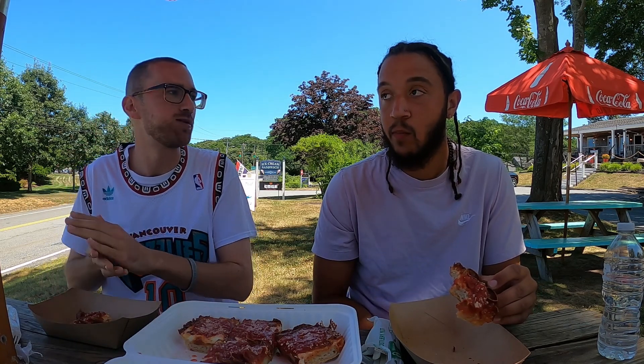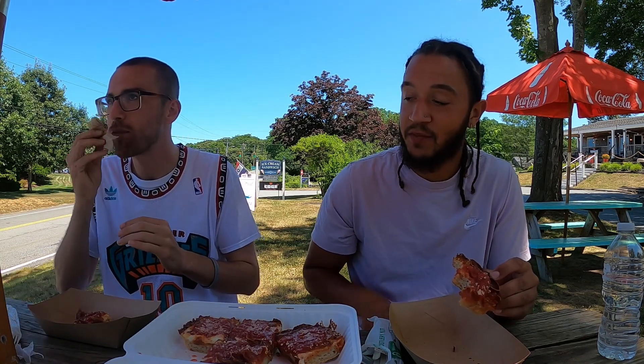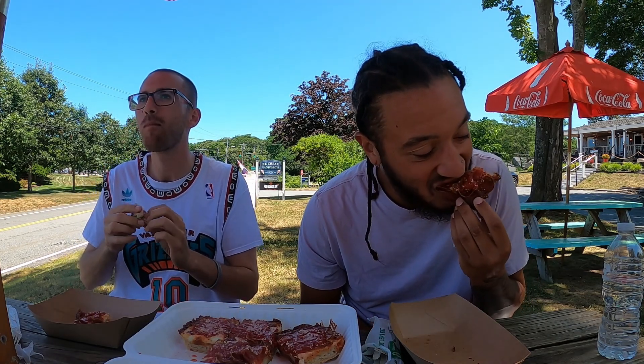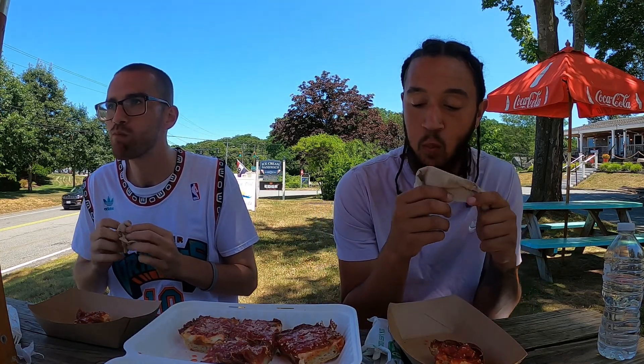This is down the Cape — Sandwich, Mass. That's The Edge. If you're a tourist and you come down to the Cape, this is the place to go. It's worth the wait. So what do you rate this pizza?